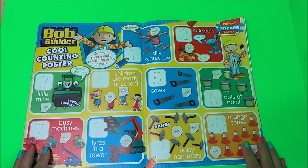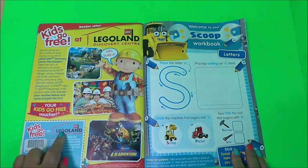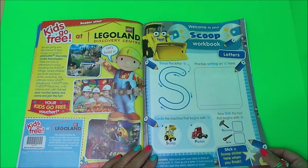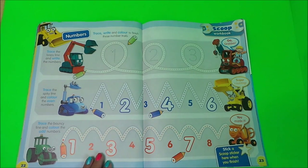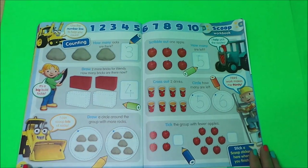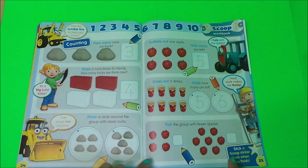Here's Bob the Builder's cool counting poster. Check out my next video and we'll do this one in more detail. And it's all about Legoland's Discovery Center. Here we have the letter S, and S is for Scoop. And here we have some more counting and some tracing to do, and some more counting with counting stones, blocks, rocks, apples and drinks.